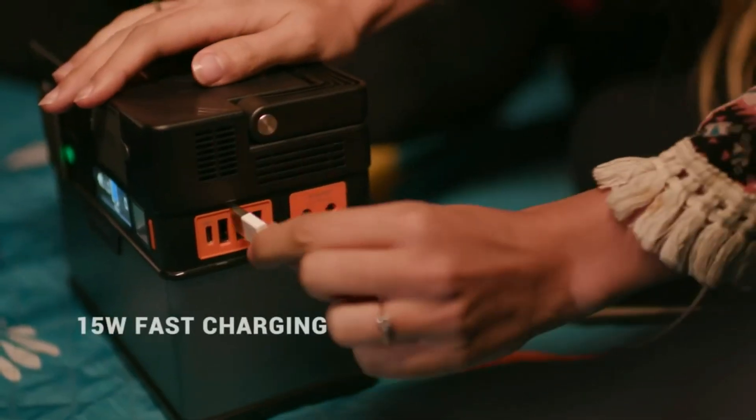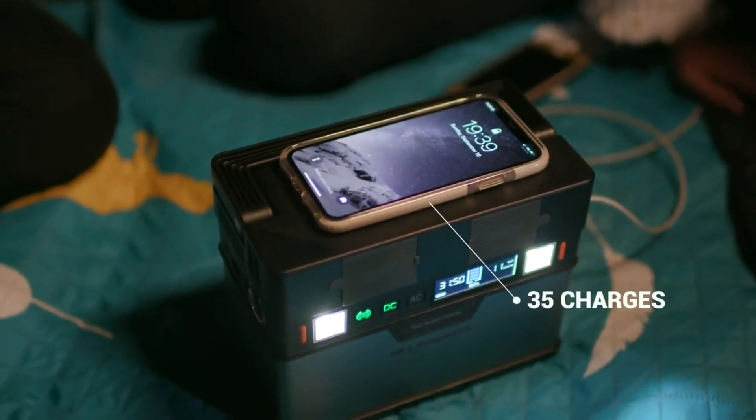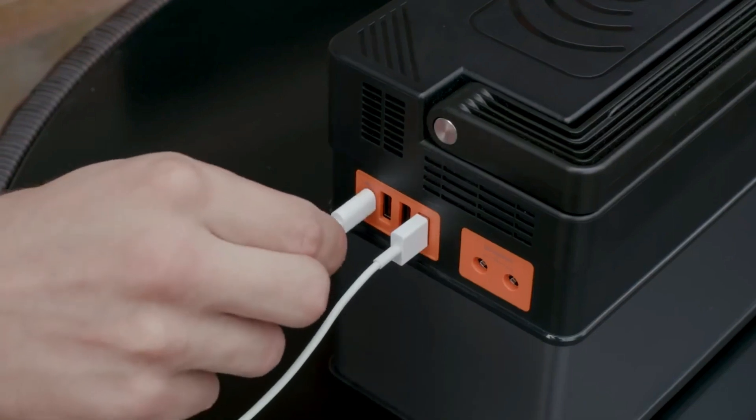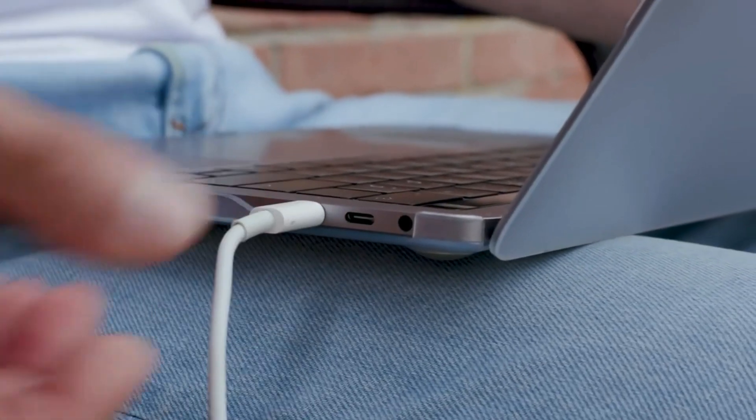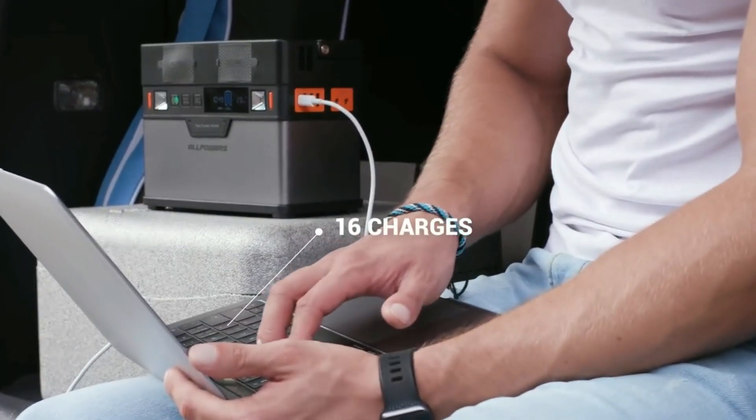In terms of charging, the 15-watt USB ports enable three times faster charging — you can charge your iPhone to 85% in just 45 minutes. The USB-C port supports the fastest 60-watt power delivery, which can charge your MacBook.